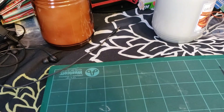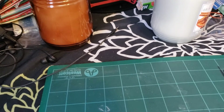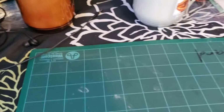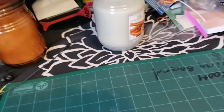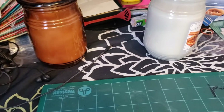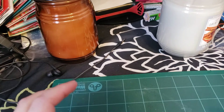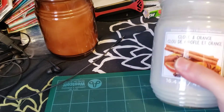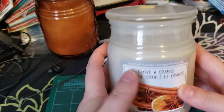So this morning I woke up and there were lots of posts about Michaels having paper pads and so forth on sale. I wanted to order online, but everything said it was in-store purchase only and I didn't want to pay the shipping for the other things. So I ended up going in store and these were 70% off.